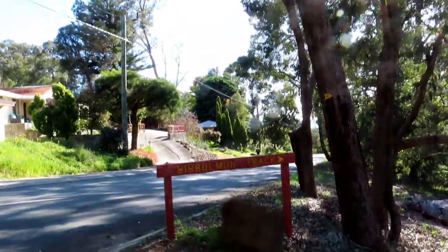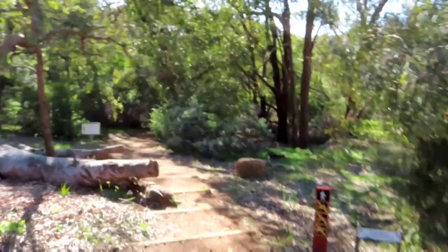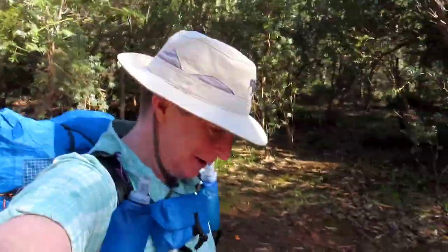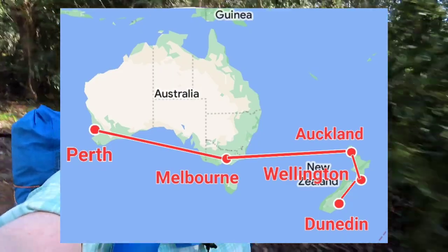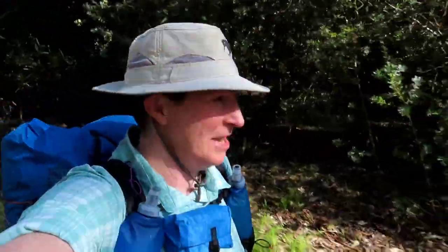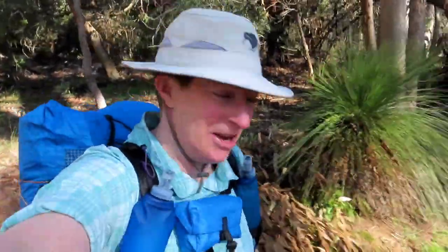Finally leaving the suburbs and starting to head down. Good morning — it is day one, I am finally on my way. Two days ago I left New Zealand: 4 airports, 22 hours from Dunedin, Wellington, Auckland, Melbourne, and then into Perth. Yesterday I went shopping and finished packing, and then early start today — 9 o'clock at the visitors centre to sign the hut book. Now just leaving the town of Kalamunda.